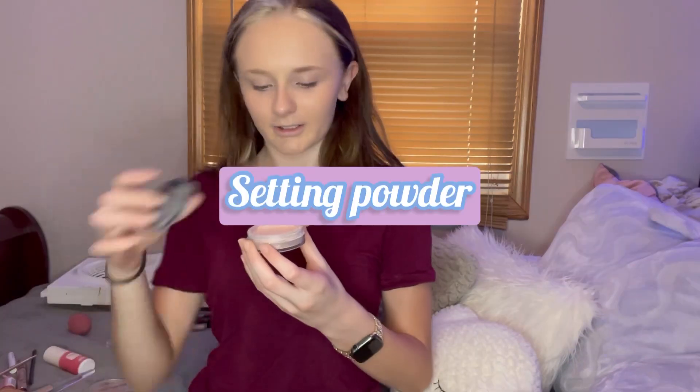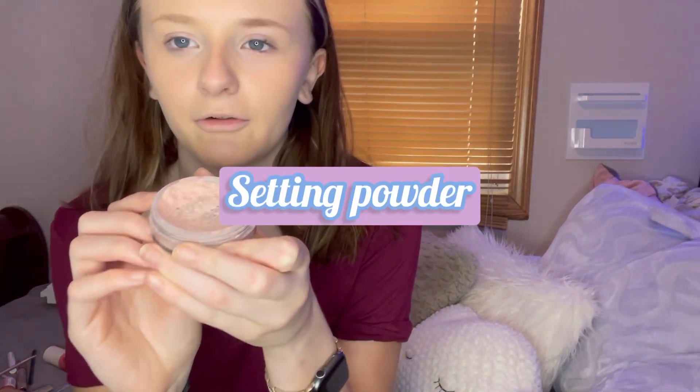This makeup tutorial is usually what I would do in the morning or in the afternoon, because I do put on makeup in the afternoon too — after I'm done working out and showering. Next product is this powder.